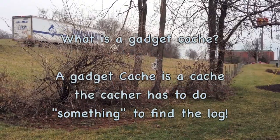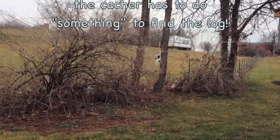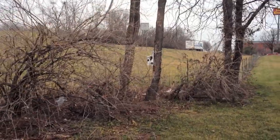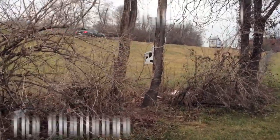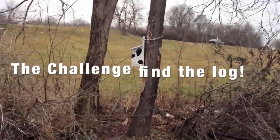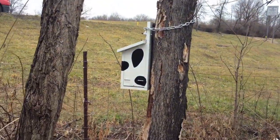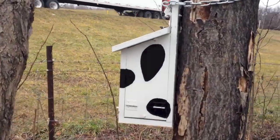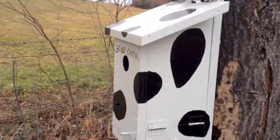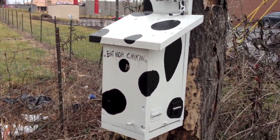A lot of my Gadget Caches are birdhouses. They're easy to spot, and as you can see, this cache is very easy to spot — you can almost see it from the restaurant. It's got a chain around it and it's appropriately painted for a Chick-fil-A. You can tell we're near the interstate because you can hear the truck noises in the background.